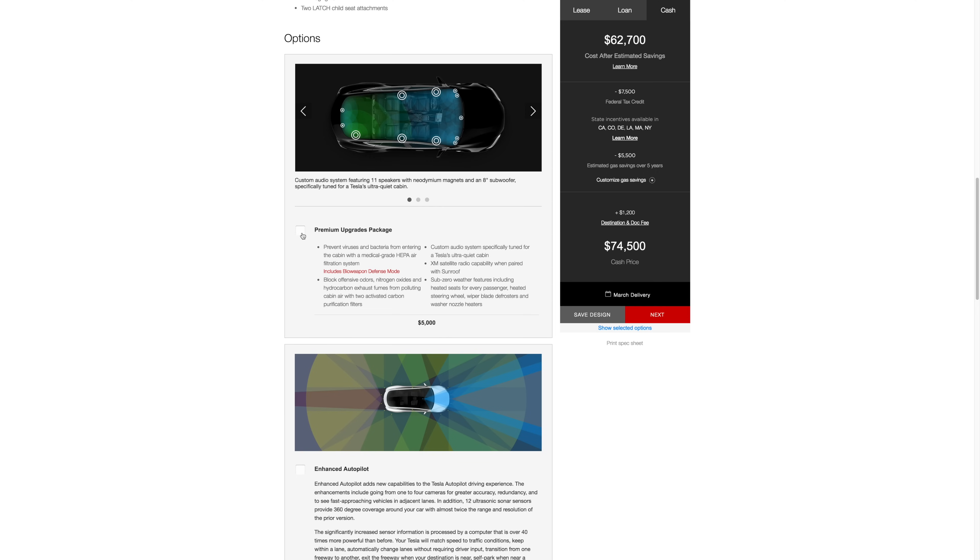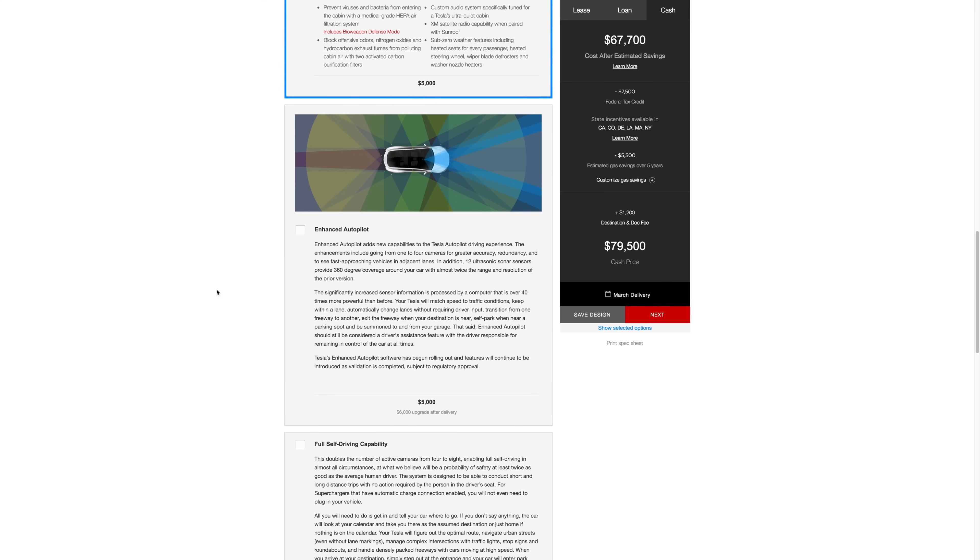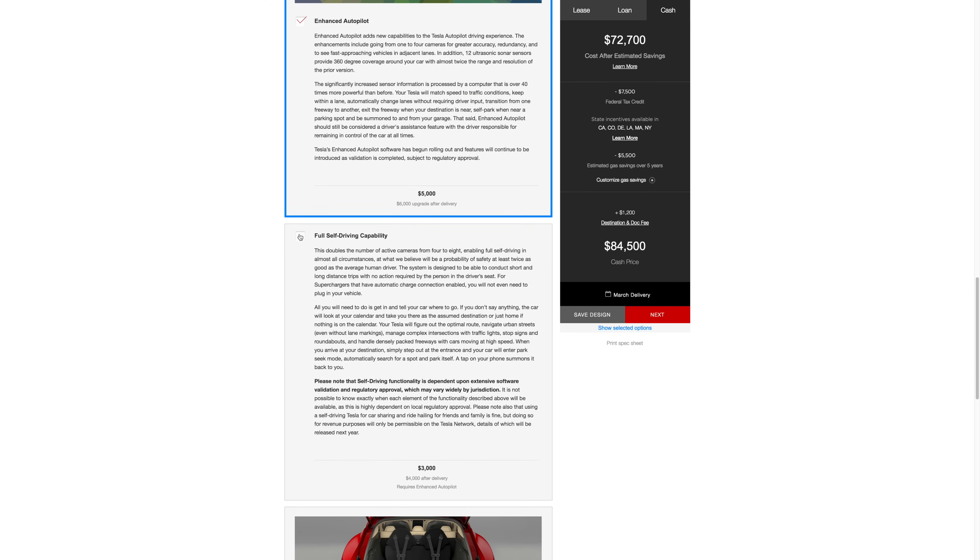We still don't know how much a loaded all-wheel drive performance version of the Model 3 will cost. However, it's safe to assume right now that any Model 3 will be about half the cost of its equivalent in a Model S. So even if you get a Model 3 with the same add-ons and options as you would with a Model S, it'll probably come out to be about 50% of the price.